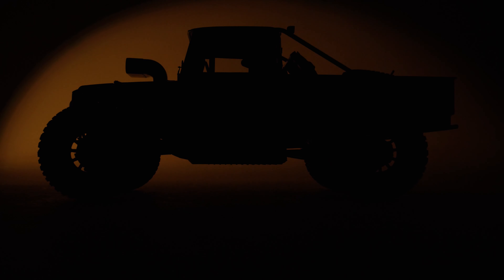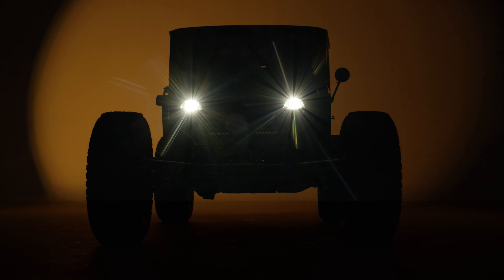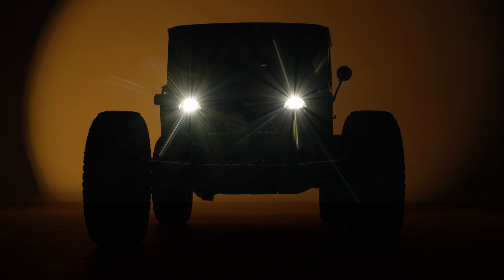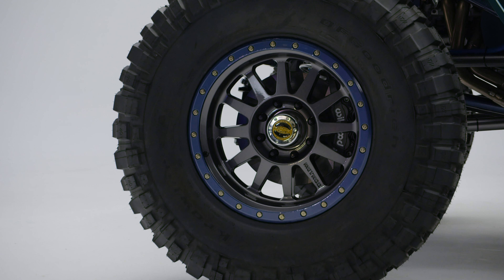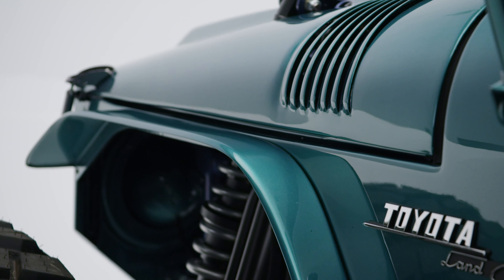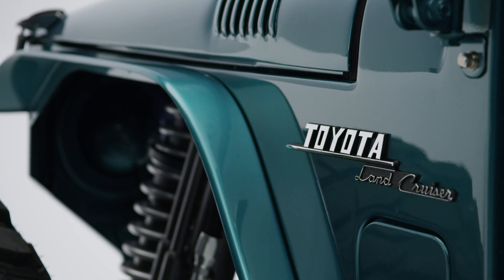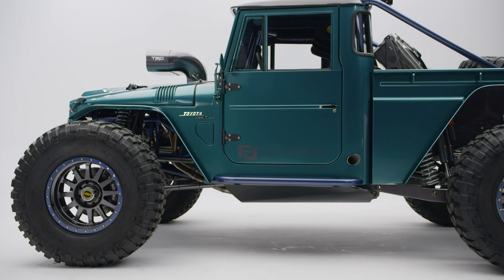Toyota is celebrating the return of the Land Cruiser nameplate to the U.S. at the SEMA show with a wild concept based on the 1966 Toyota FJ45 pickup truck. The FJ Bruiser is, in its own words, a rock-crawling, unstoppable off-roader that combines modern technology with the retro design of the original.